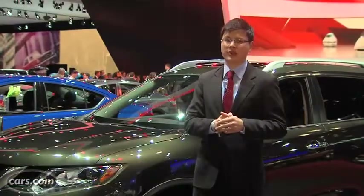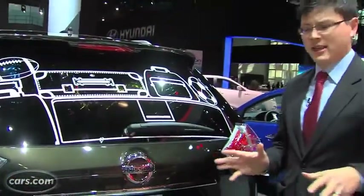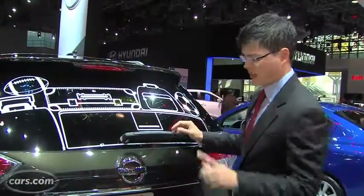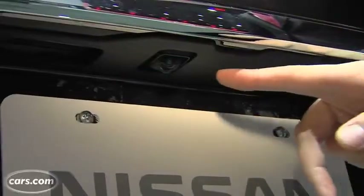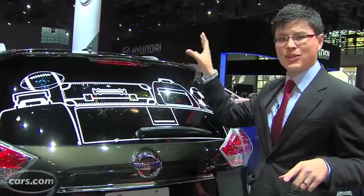We're at the 2014 New York International Auto Show. Nissan has a 2014 Rogue SUV here with a prototype of the system. It doesn't use the conventional backup camera down here — it actually uses a second camera all the way up here, and it broadcasts that image in real time into the rear view mirror.